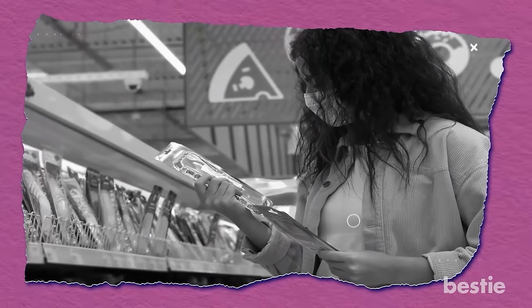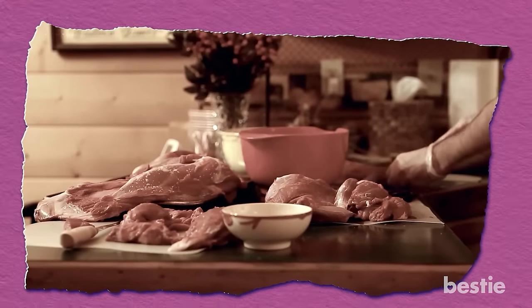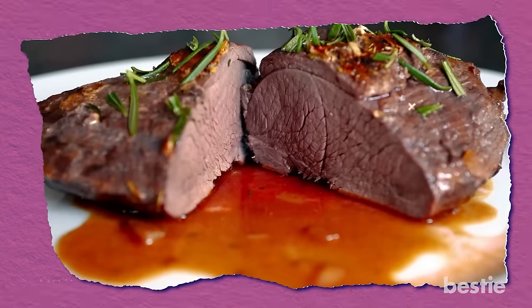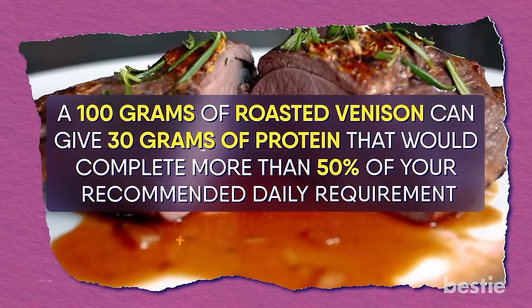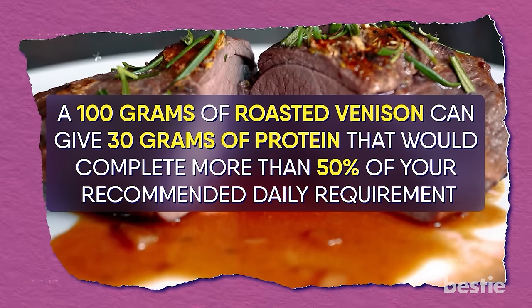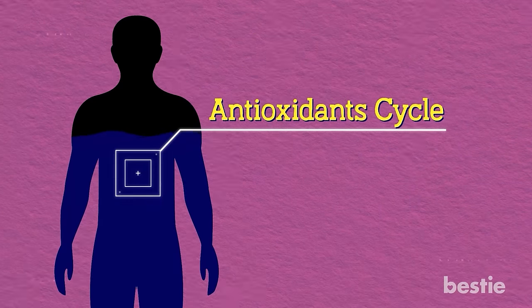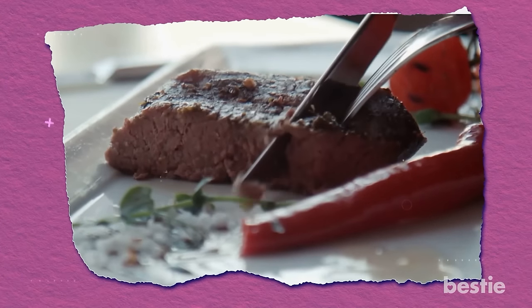Venison. Many people pay top dollar to get the best nutrients from wild game or just hunt their own. Wild game meats are preferred by health nuts because they're very lean, their natural fodder is antibiotic-free and doesn't have pesticides — meaning you'll be eating fewer chemicals. If you already love red meat, venison is the healthiest way to go about it. 100 grams of roasted venison can give 30 grams of protein, completing more than 50% of your recommended daily intake, along with iron, magnesium, and B vitamins like B6 and B12. These are great for the antioxidants cycle in the body. It's also low in fat. Let the cut sit in a citrus-based marinade if you're not a big fan of the taste.